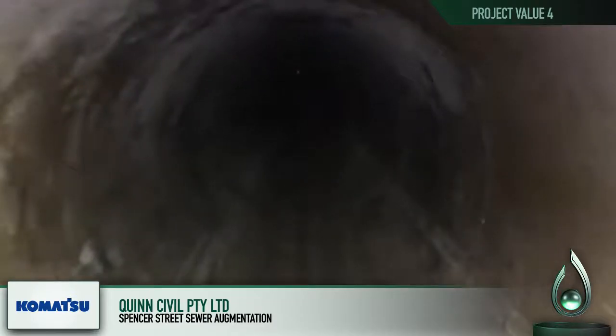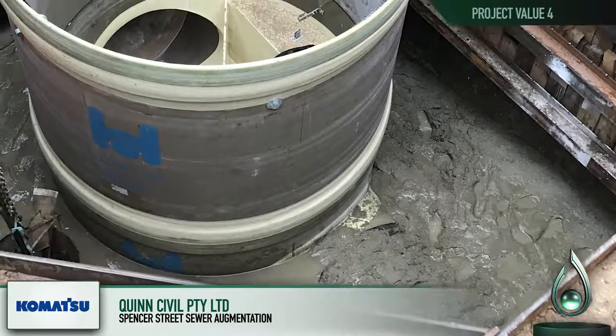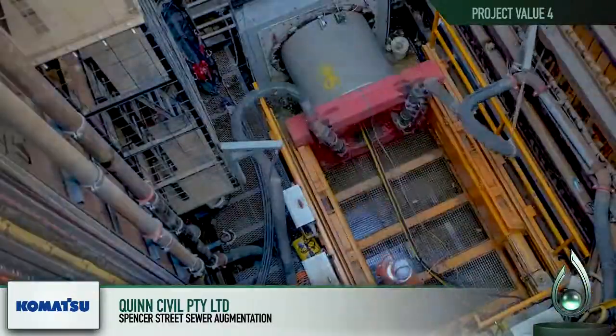With the potential of the borehead becoming stuck, the DN850 diameter of the pipe was upsized to enable both access to the head of the machine from inside the pipe and to allow the successful installation of pipe in a single drive.